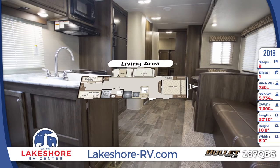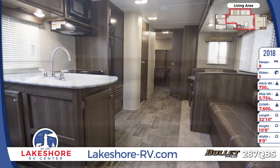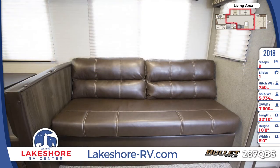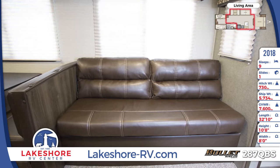A versatile living area is centrally located in the Bullitt 287QBS with a jackknife sofa, convertible booth dinette with underseat storage, windows with pleated shades and designer valances, and carpeting in the slide-out.